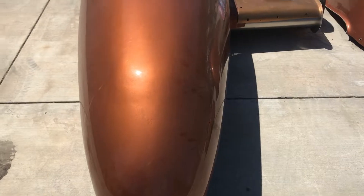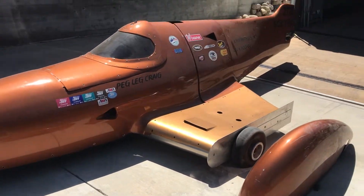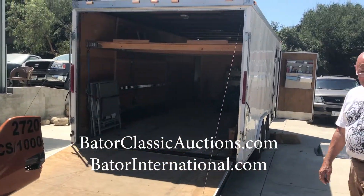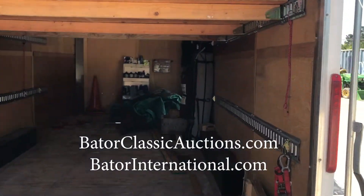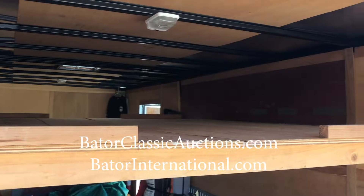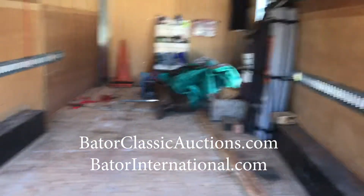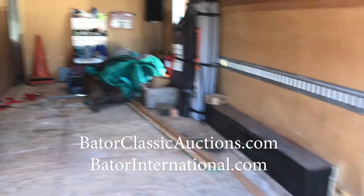This race bike, motorcycle, car, three-wheeler — whatever you want to call it — along with the trailer, all going at no reserve at baderclassicauctions.com. So check it out, go online. We're gonna be posting all these great items here very soon. Make sure you register and get ready to bid. I believe the start date will probably be mid-October, but we haven't nailed in an actual date yet. So stick around.